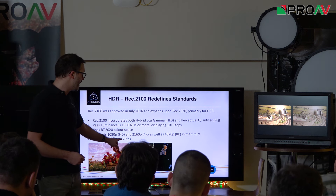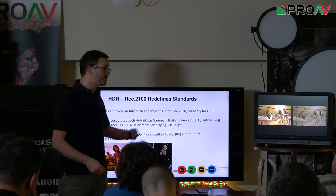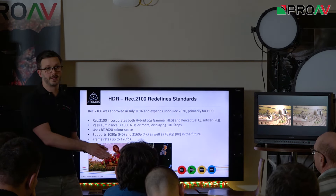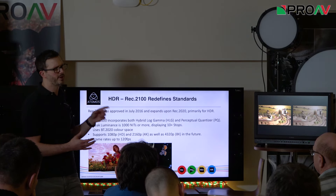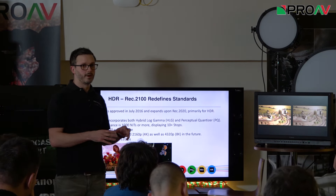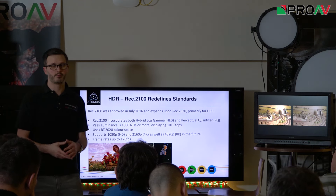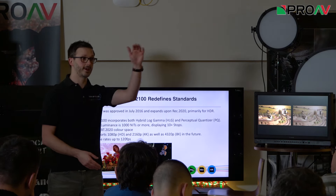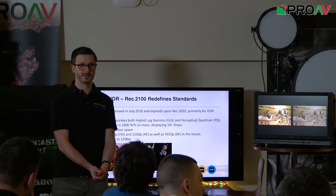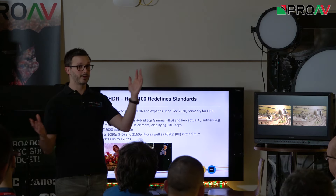REC 2100 also now supports frame rates up to 120 frames per second, so that when you watch something in 8K at that high frame rate it looks just as smooth as 25p in HD. Whereas REC 601 and 709 were quite restrictive, these new standards are looking at what's happening now and in the future. The brightest screen available is 4,000 nits; the standard goes to 10,000. There's no screen in the world that can show BT.2020 colour space yet, but as time goes on we can further expand into that.